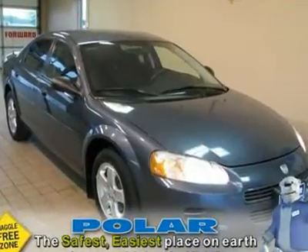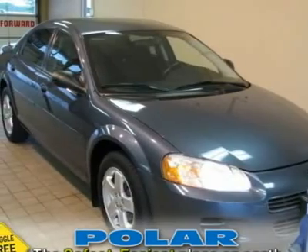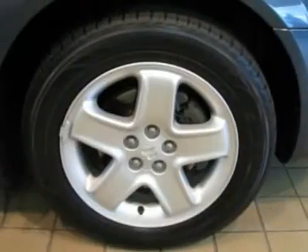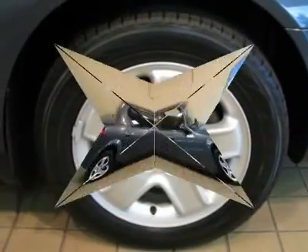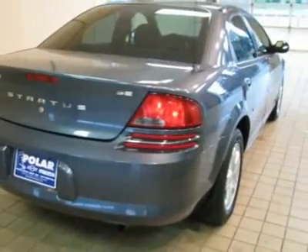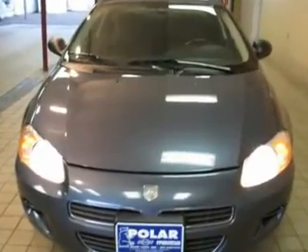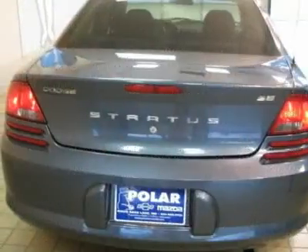You win. 90k actual miles. Runs like new. Here at Polar Chevrolet Mazda, we try to make the purchase process as easy and hassle-free as possible. We encourage you to experience this for yourself when you come to look at this outstanding-looking 2002 Dodge Stratus, that is simply in superb condition.